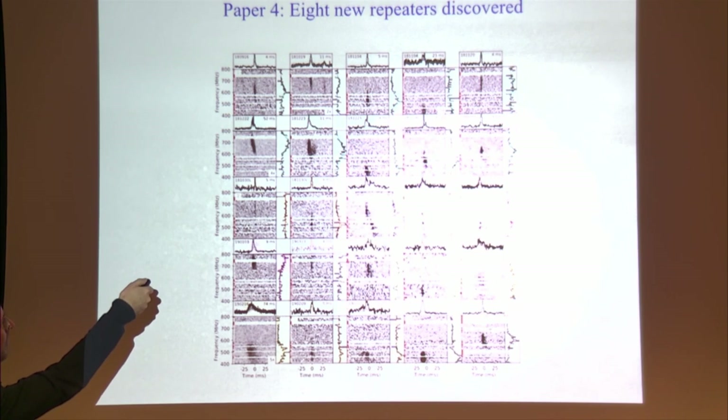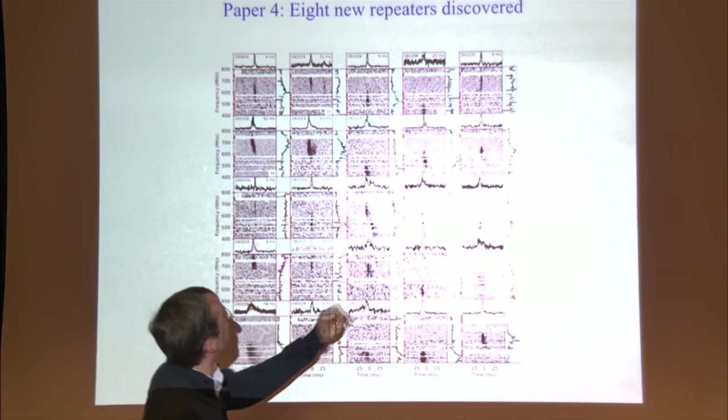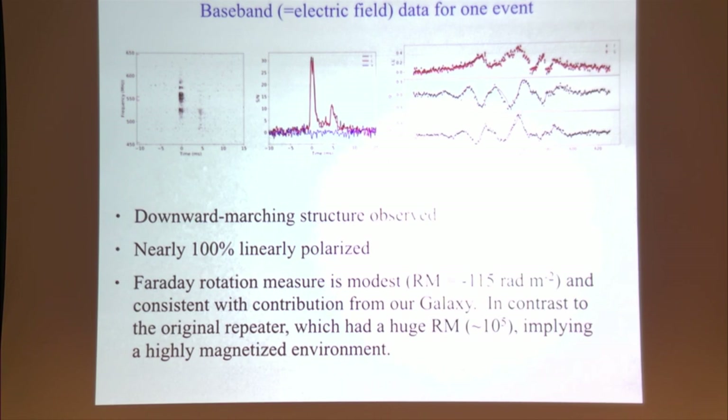For one of our pulses we successfully captured the baseband — the full electric field data. We always capture intensity data (sky temperature as a function of frequency and time at some downsampling level), but sometimes we also capture the electric field data, which is much larger but gives the complete electric field state at every antenna during the event. Eventually this will happen for every pulse, but at the time of these observations it was happening occasionally for technical reasons.